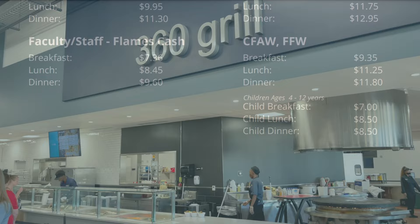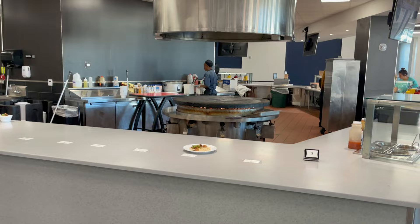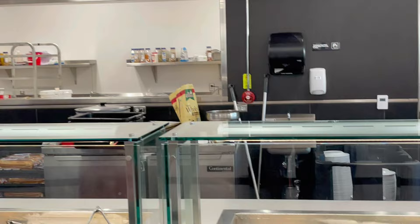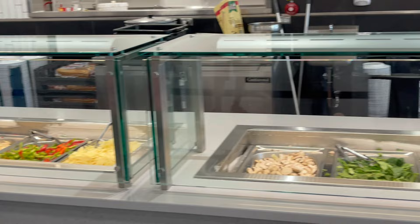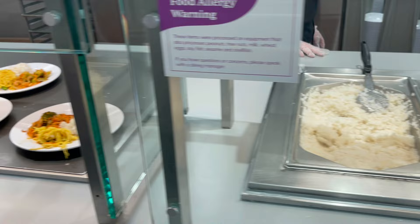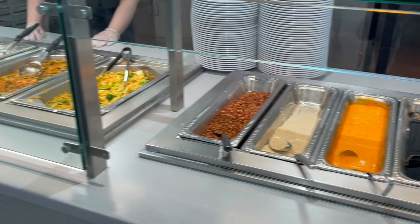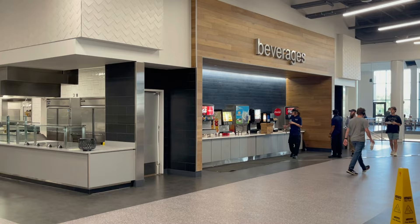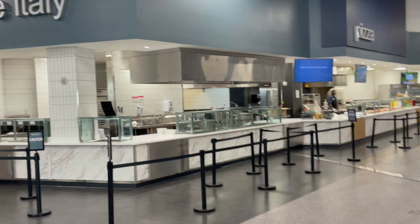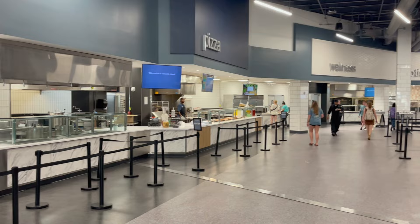As soon as you walk in the door, the first station I saw was the 360 Grill, where they prepare the food. Then we have the Chopsticks station — you can see they have some food already ready to go. They also have a sushi station, and you'll notice the beverages are located right there. At this time of day, some of the stations are not open, like the omelet bar — that's more for breakfast time. Panning around, you can see they have a Little Italy shop, then there's pizza, a wellness station, and a rotisserie.